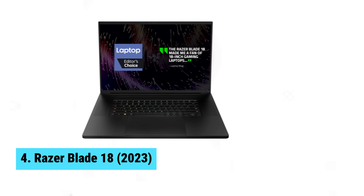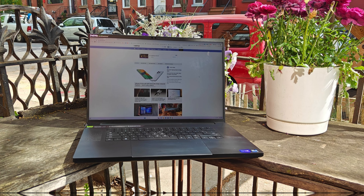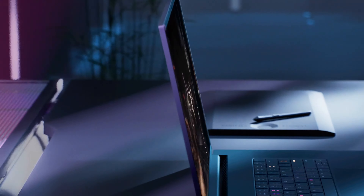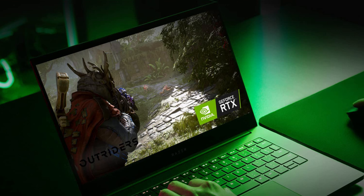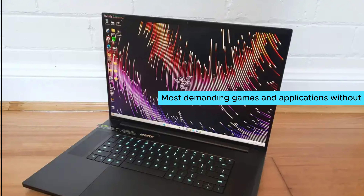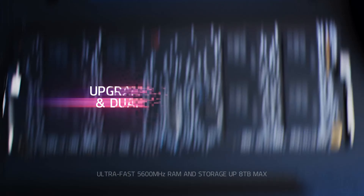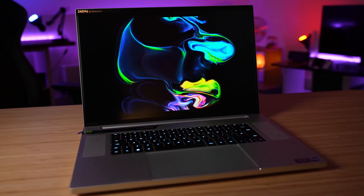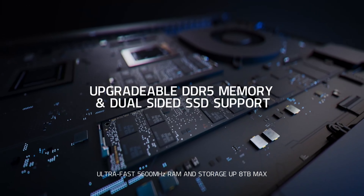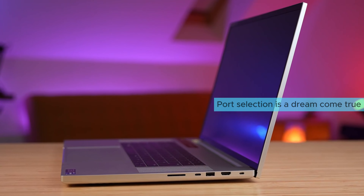Number 4: Razer Blade 18. Elevate your gaming experience with the Razer Blade 18 2023. This powerhouse laptop packs a punch with its stunning QHD Plus display and a blazing 240Hz refresh rate that makes every game look and feel incredibly smooth. The combination of an Intel Core CPU and an RTX 4080 laptop GPU ensures you can run the most demanding games and applications without breaking a sweat. You'll love the 32GB of RAM, which guarantees ultra-responsive multitasking. The 2TB storage offers more than enough space for your expansive library of games, work files, and media. Despite its sizeable 18-inch display, it remains impressively thin and lightweight, making it easier to carry than bulkier counterparts in the same category.